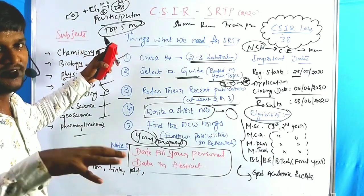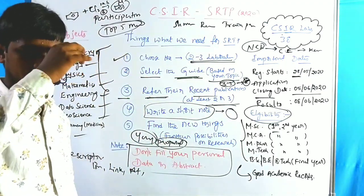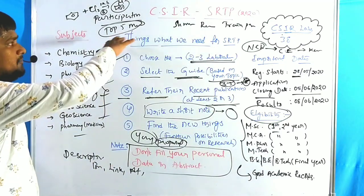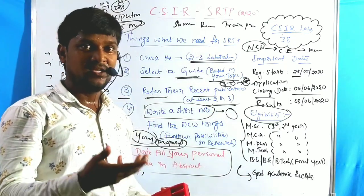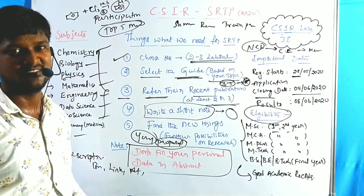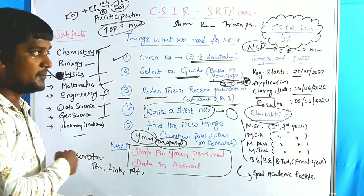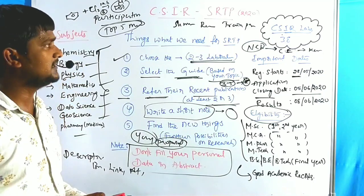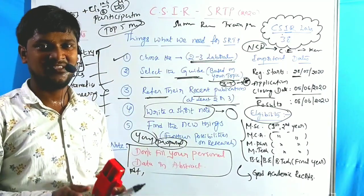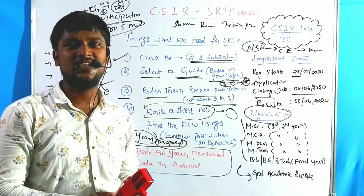If you are eligible and selected, they provide participation certificates. Among the top five projects across all of India, they give a merit list award. If selected, you also get access to lectures from eminent professors through online live classes. Go through the CSIR SRTP webpage to get all the details. This has been a brief overview of CSIR SRTP 2020. Thank you for watching.